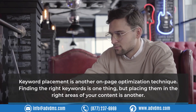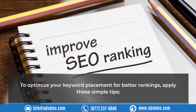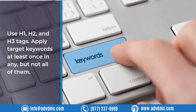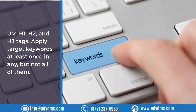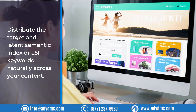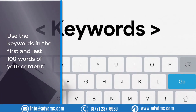Technique 2: Keyword Placement Strategy. Finding the right keywords is one thing, but placing them in the right areas of your content is another. To optimize keyword placement for better rankings, apply these tips: use H1, H2, and H3 tags, applying target keywords at least once in any but not all of them. Distribute target and latent semantic index (LSI) keywords naturally across your content.